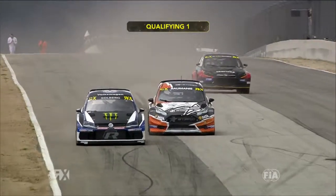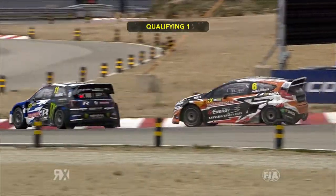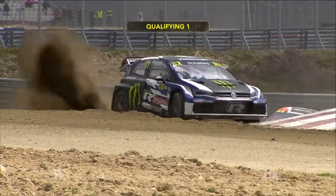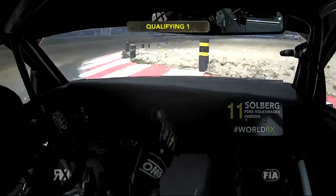The gravel have been swept back onto the track and that would be the story of the session. So in this one, Solberg and Baumanis with a drag down to the first corner. Impressive speed from Baumanis' start machine up against the factory-backed Volkswagens.